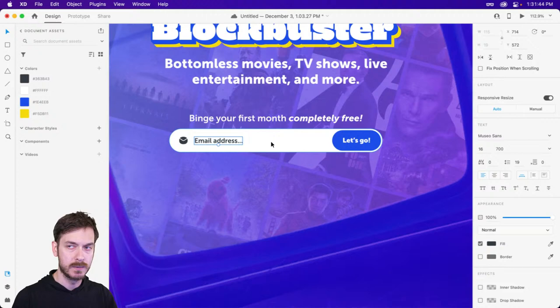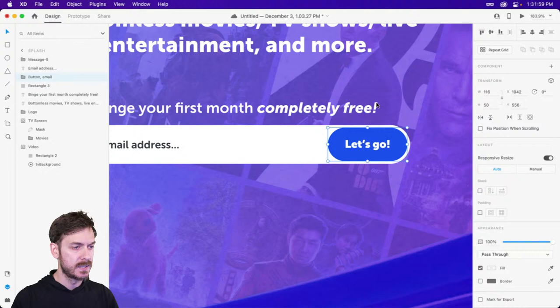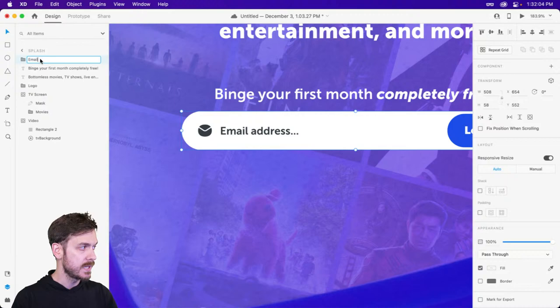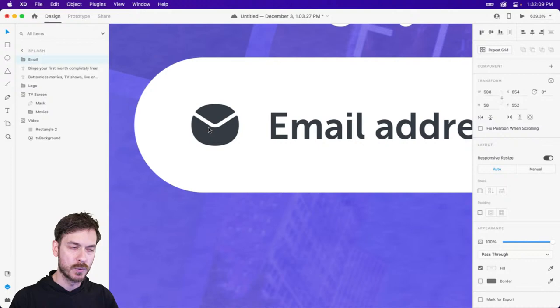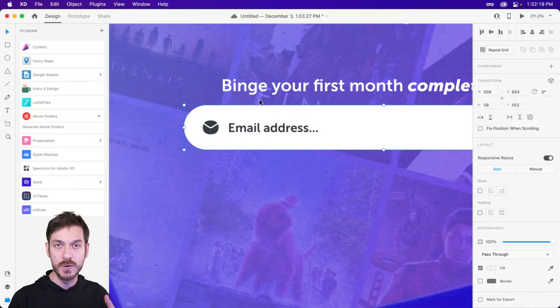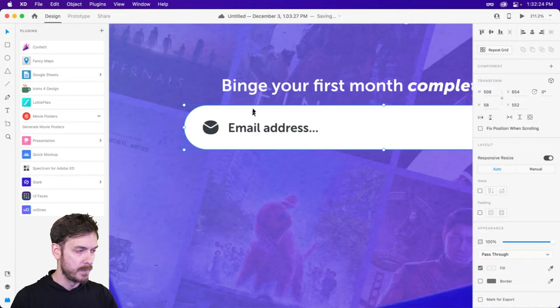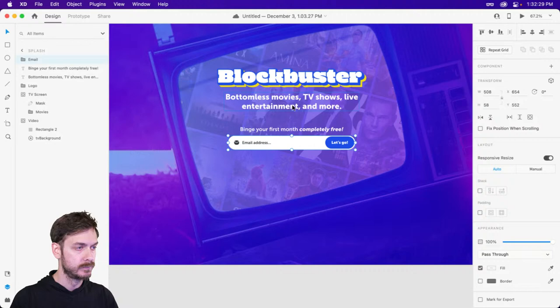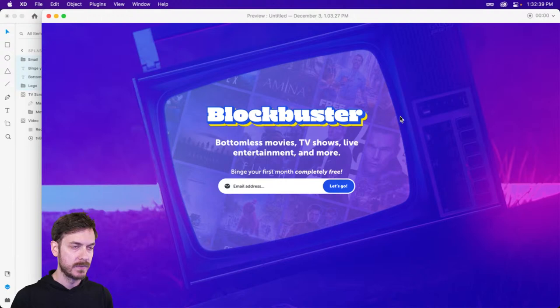I'm going to select the button first, pop it into a group, then select all these elements and group them as 'email.' Now if I select all this information and make sure it's centered, we have the start of our splash page. Museo Sans is a pretty good typeface. Cornell is asking: can you make a video clip semi-transparent in XD? You can adjust the opacity, but if you're talking about alpha masks — XD does not support alpha masks at the moment. It supports MP4s and MP4s do not support alpha masks, so opacity is pretty much as far as you're going to get.